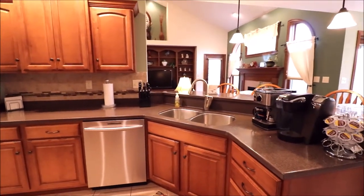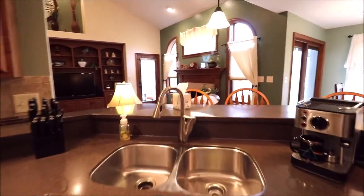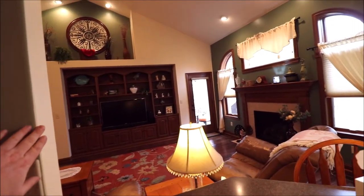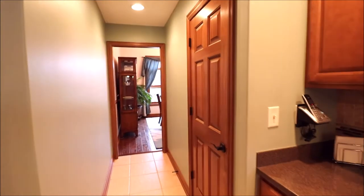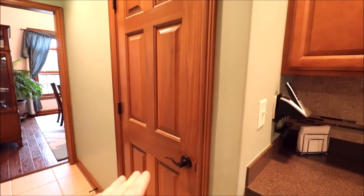There are a few things that show this is a superiorly quality-built home. One example: these are rolled edges — all the way around the property the edges are rounded, so if your kid runs into them it's not sharp. That's a lot of extra work to do. There's also a pantry closet right here — a decent-sized pantry.